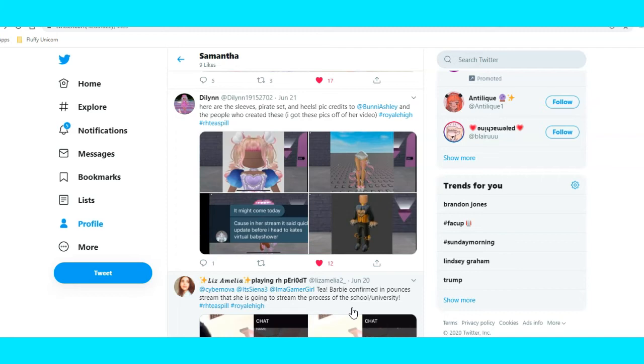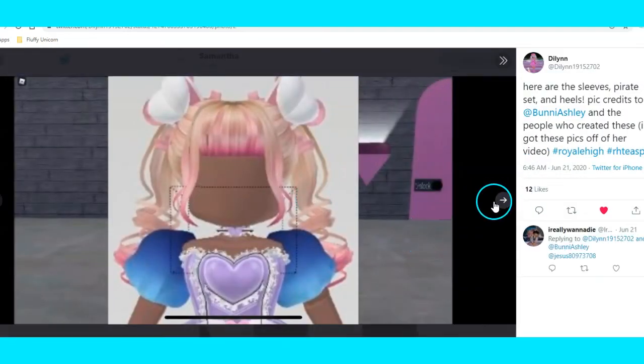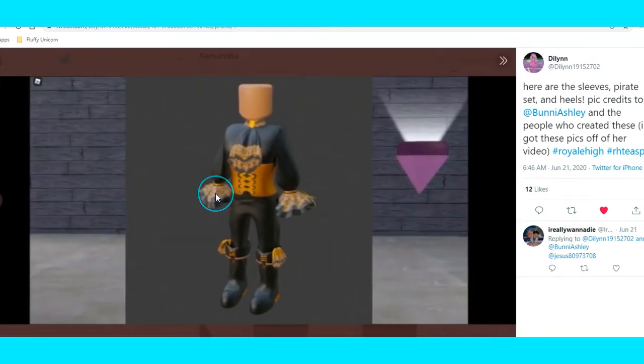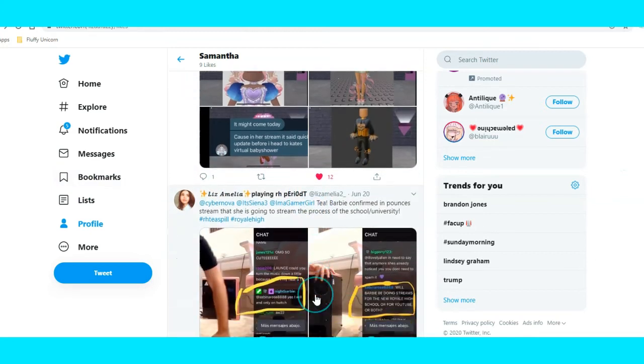And here are the pirates that people have been talking about. Here is the pirate set — people have been talking about it. It's not released right now and I'm not sure if it's ever going to be released, but all we know is that the butterfly heels recently came out along with the sleeves.